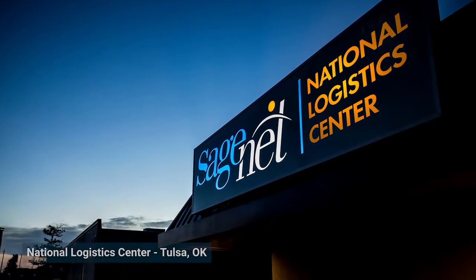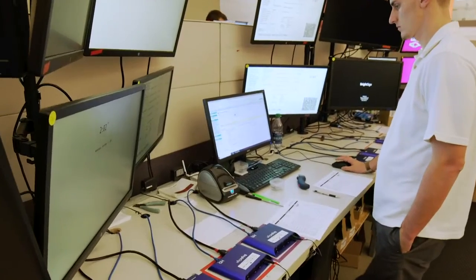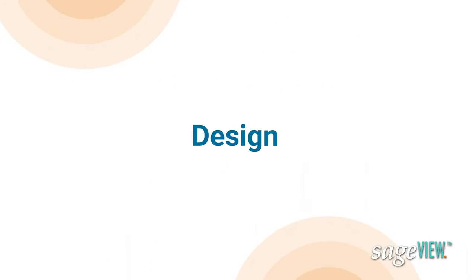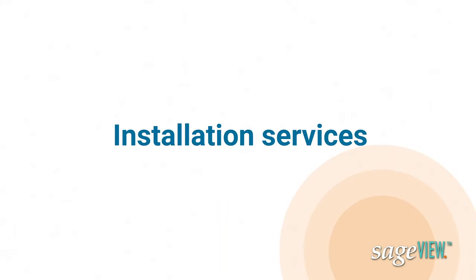At the heart of services is our national logistics center, clocking in at 16,000 square feet of warehouse space. We have the means to make sure that your technology is plug-and-play ready upon arrival at your location. These services include design, configuration, test and turn-up, and installation services.